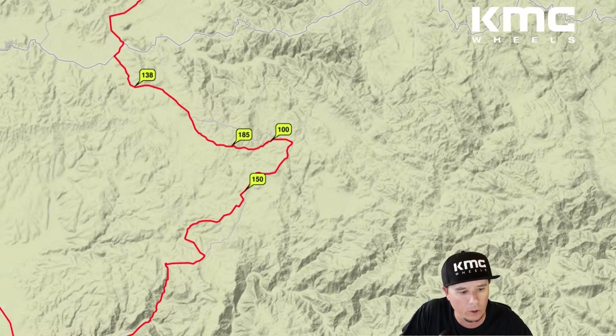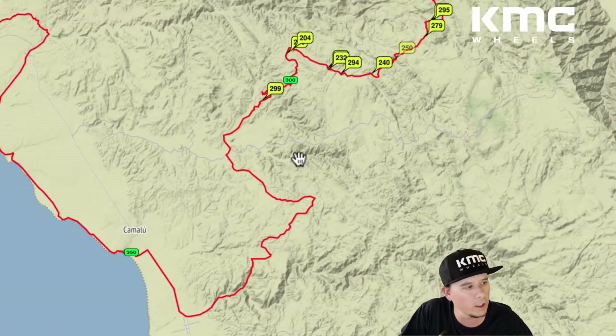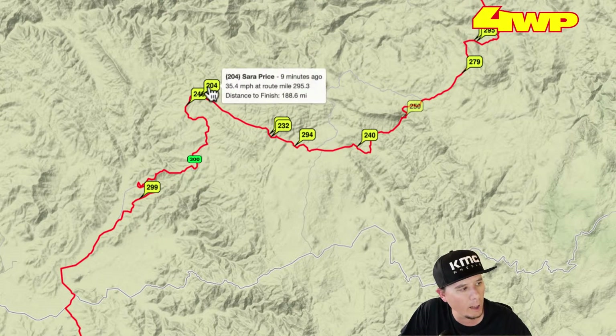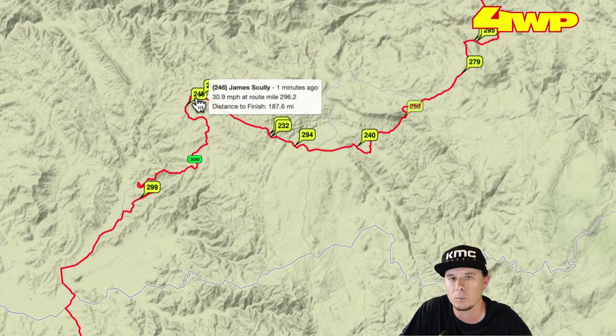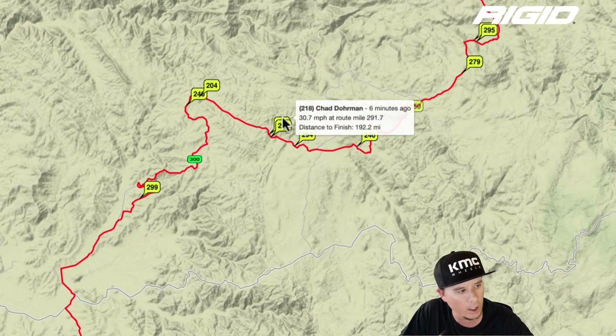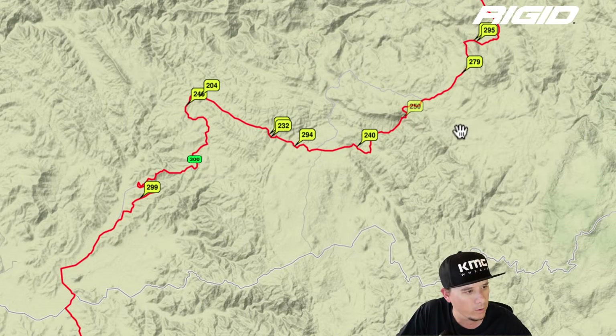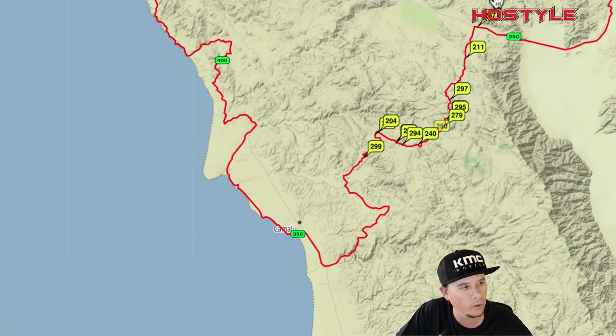In the Trophy Truck Spec class, the #299 has been out front for our last few updates with a good gap back to the #204 and #246 — that's Sarah Price and James Scully in second and third. Then Chelsea Magnus, who's having a really consistent run today, followed by Chad Dorman, then the #294 Vincent Munoz, and back to the #240 of Bobby Patton. That's your top five or six in the Spec Truck class. The #257 is at mile 256 heading toward Mike's Sky Ranch.